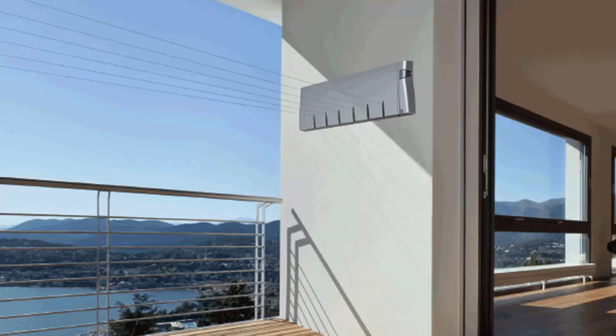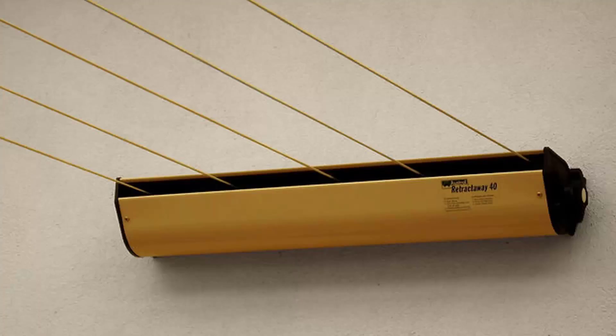Hills make a couple of models — a four-line and a six-line unit. We also have models from Austral, which are Australian-made. They do a five-line retractable clothesline in a number of colors. This unit extends out to eight meters as standard, and if you need a longer extension, they also do a ten-meter unit.